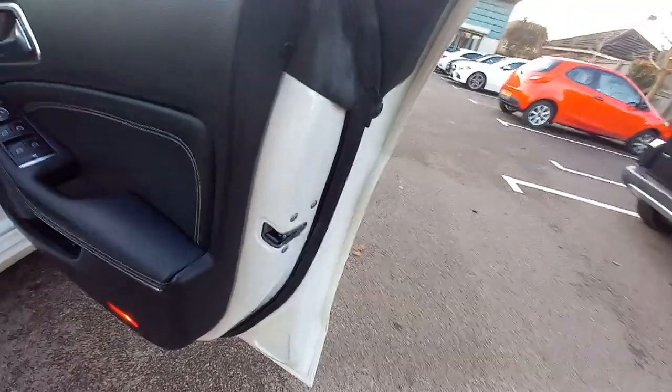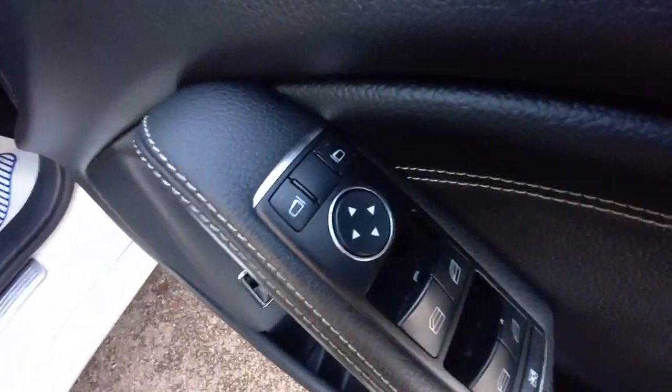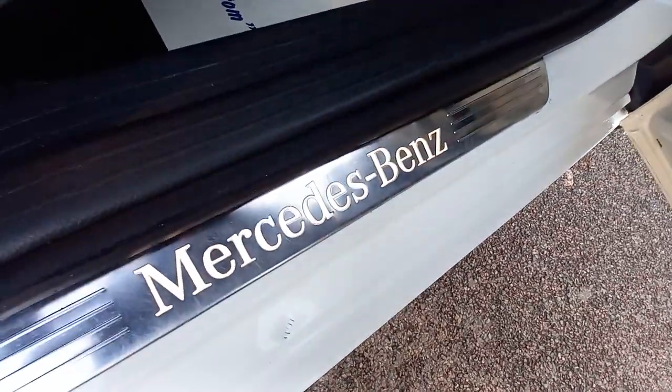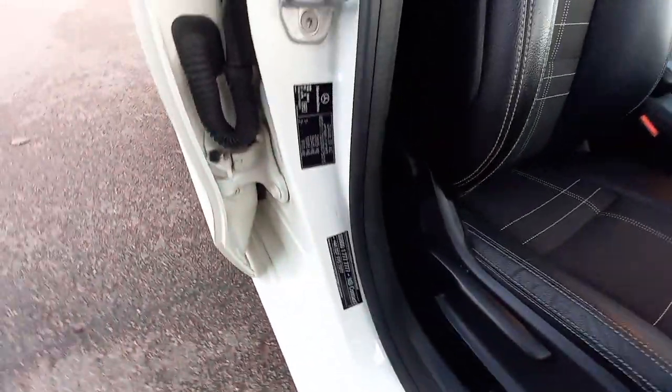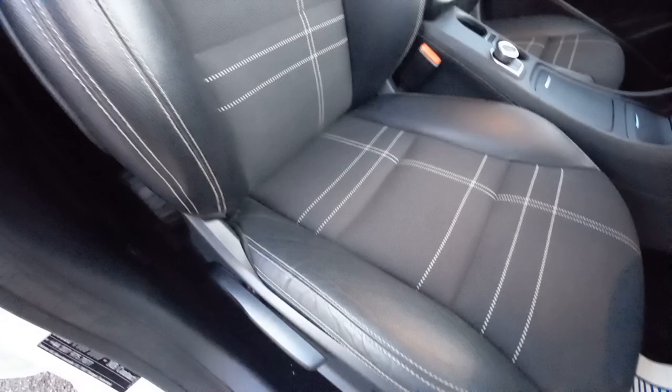The driver's door has four electric windows, electric wing mirrors, central locking button, and an automatic boot release switch. Door shuts are clean, illuminated kick plate is there, and the driver's seat is in very good condition — hardly any wear on the bolster at all.